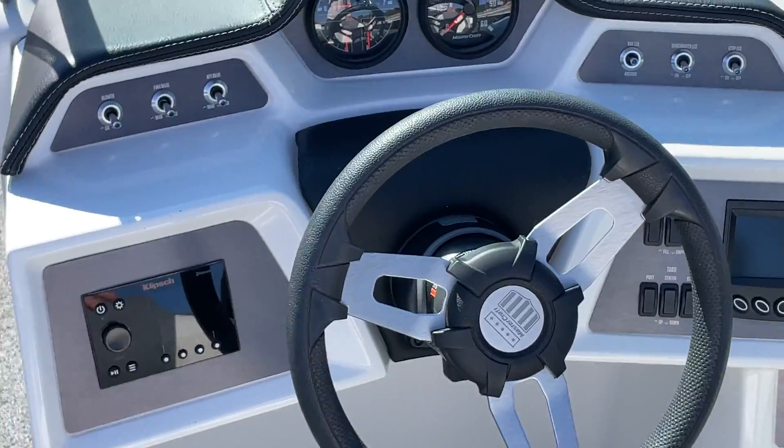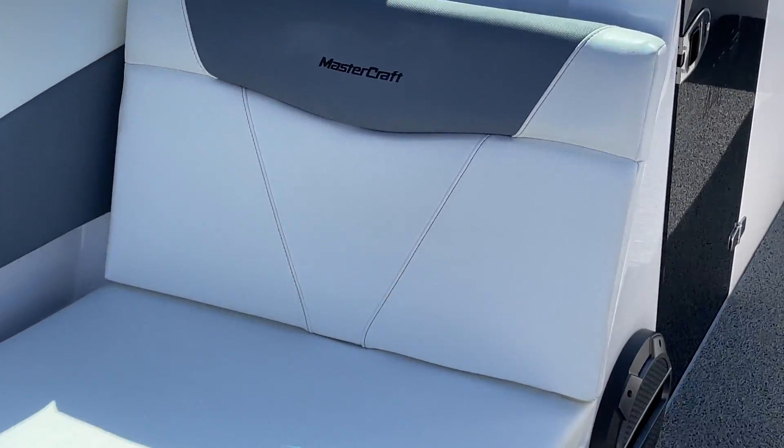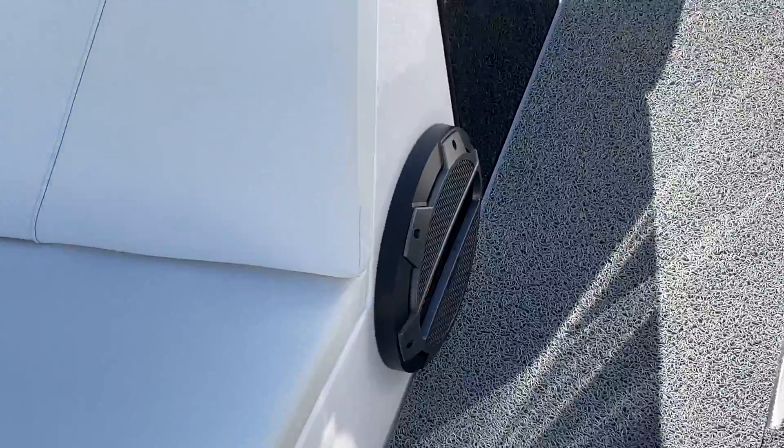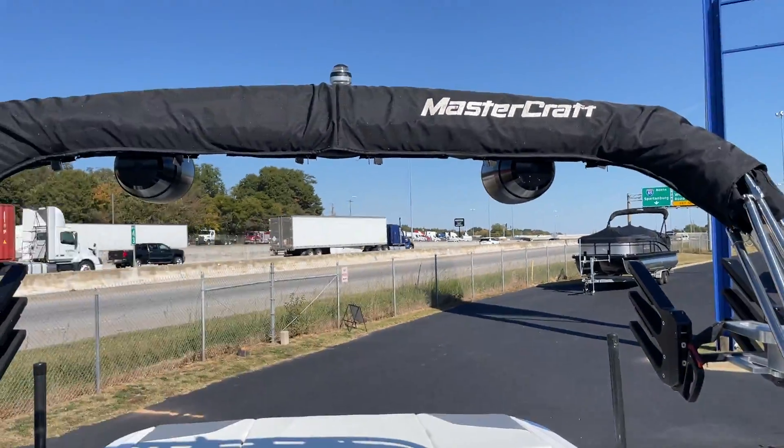Over here we have the four inch screen and cockpit clutch speakers. We did the pro advanced audio, so you've got the subwoofers — there's a subwoofer right there — with the 7.0 speakers up on the tower.